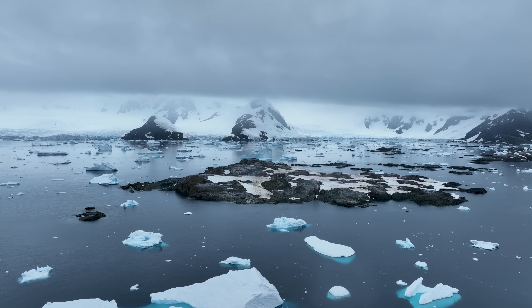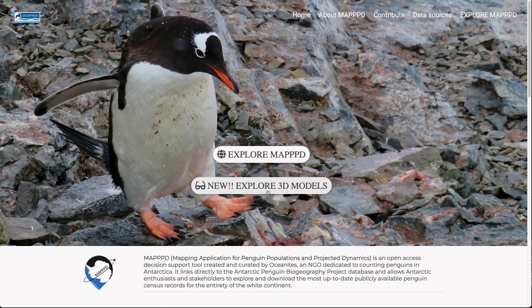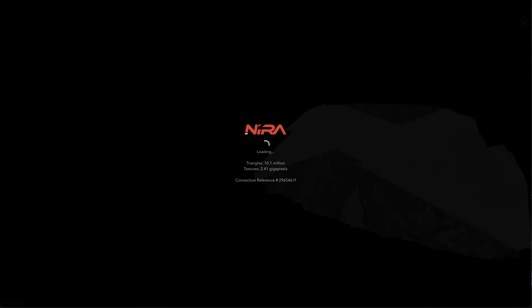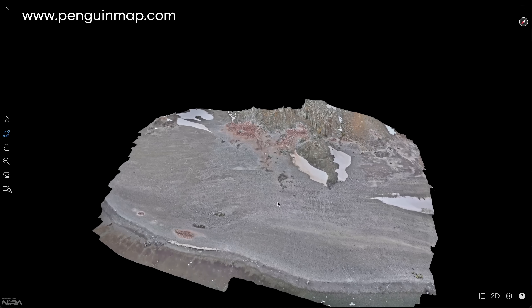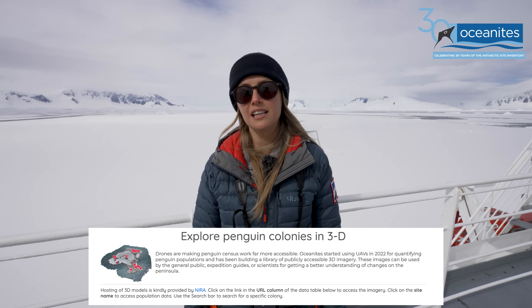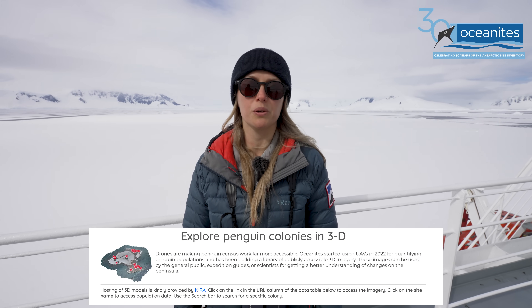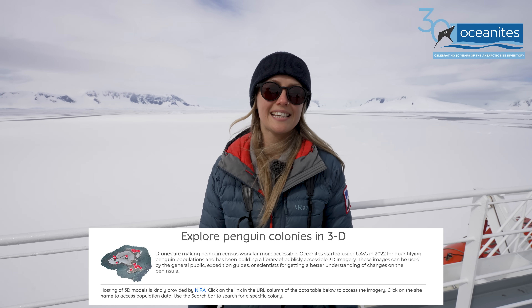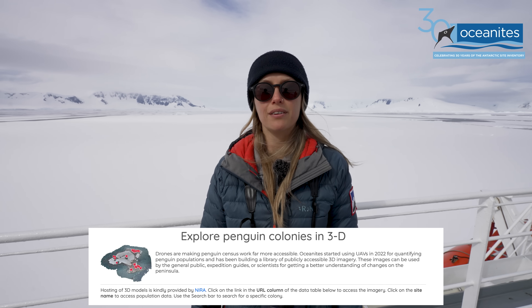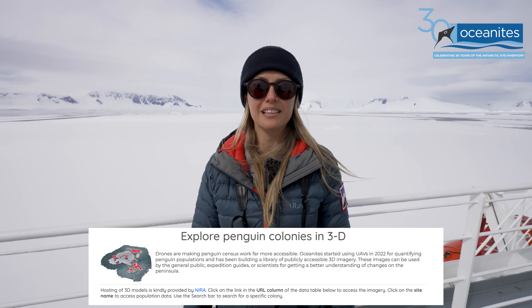We use drones to capture imagery that gives us a permanent record of the penguin colony on a given date — so we can look back and see where the penguins were, what the snow cover was like on the island. We've also been using drones to create 3D models of each of the penguin colonies. They're open source and available on our website, penguinmap.com, for anybody to check out — scientists, expedition operators, basically anybody who wants to get a look at a penguin colony. We can use it for logistics and to track movements in the colony over time.